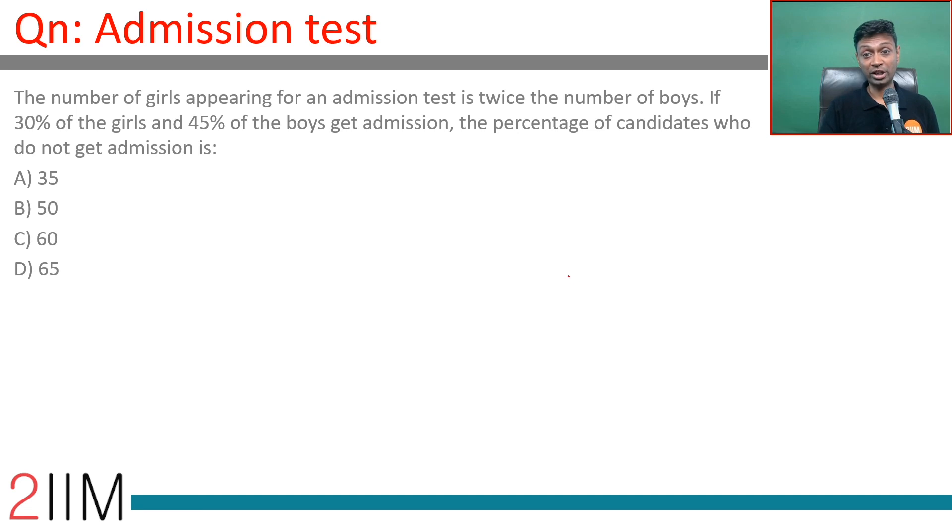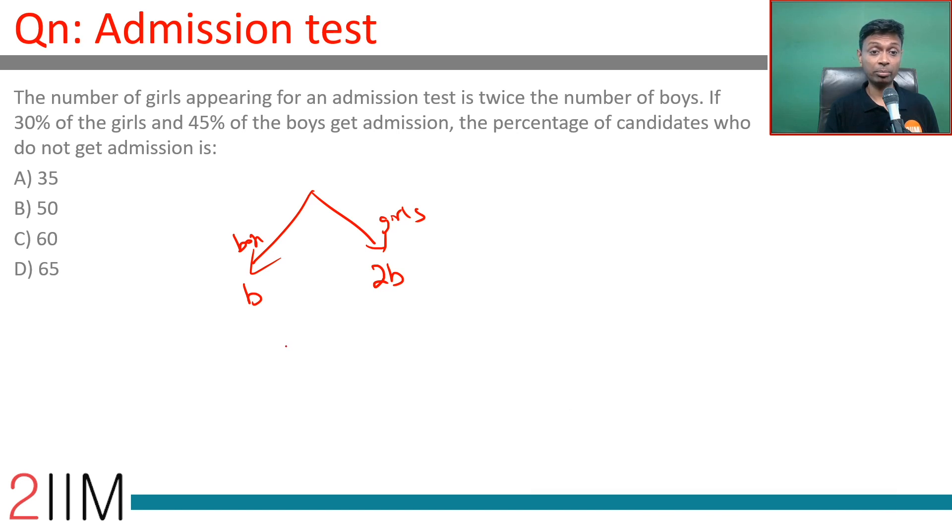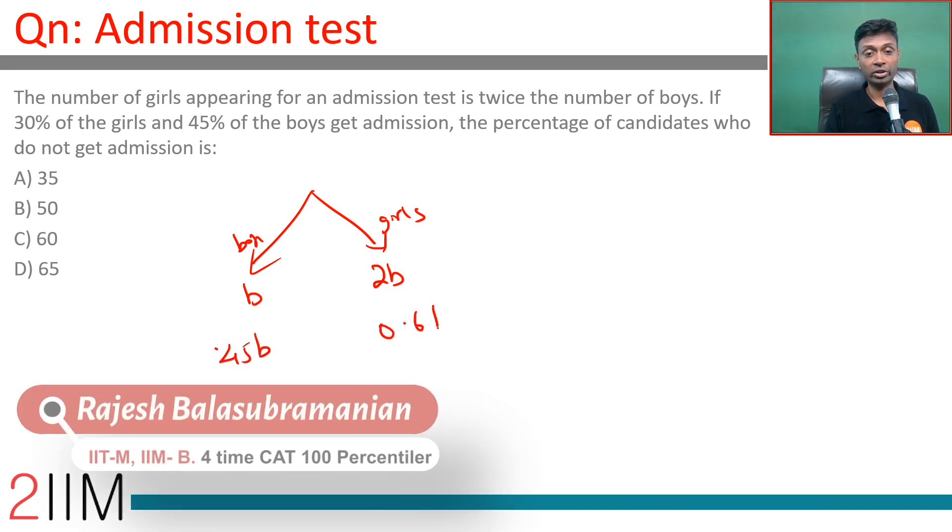The number of girls appearing for an admission test is twice the number of boys. If 30% of the girls and 45% of the boys get admission, that gives us 0.30 times 2b plus 0.45b, which equals 0.6b plus 0.45b.